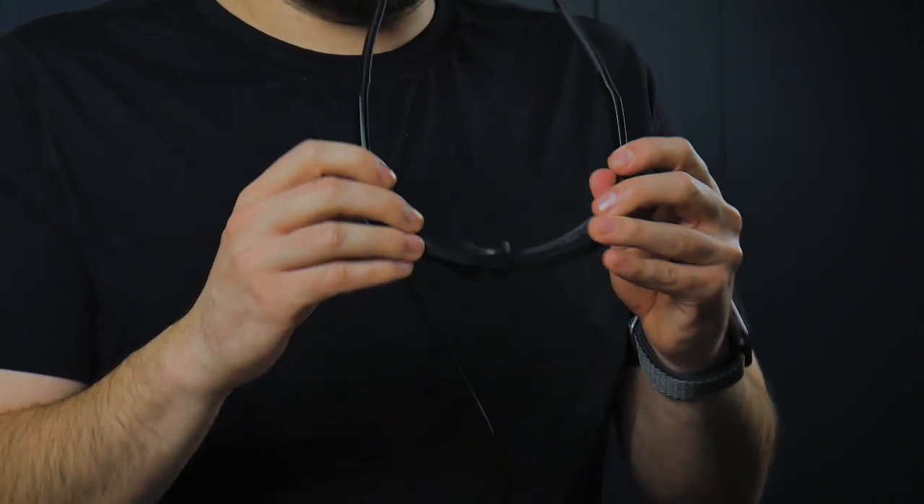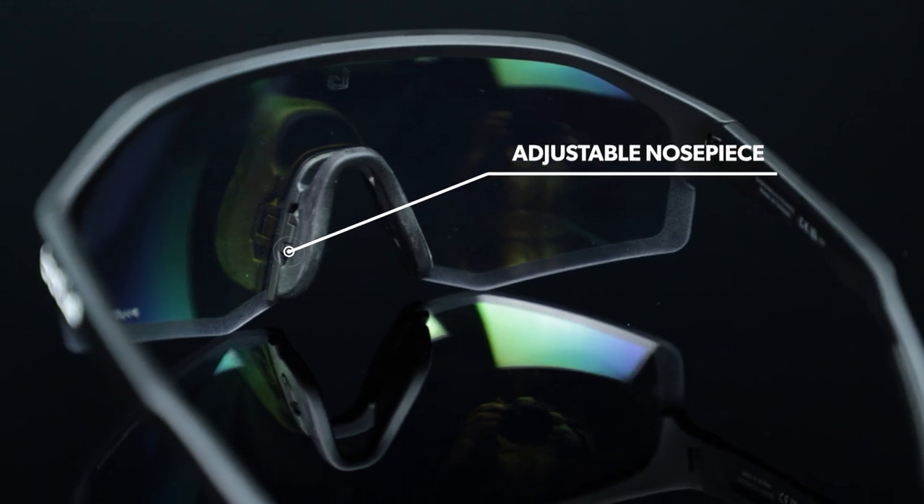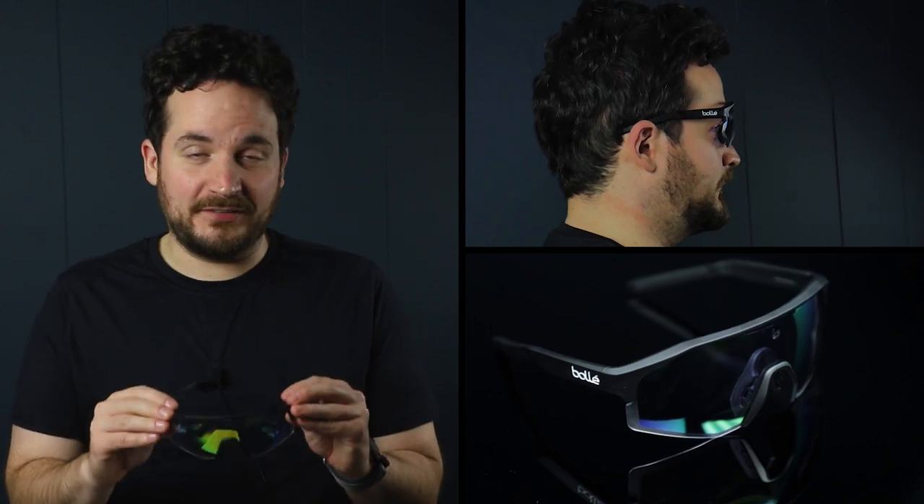Perfectly adapted for cycling, these glasses include the thermo grip rubber inserts and adjustable nose piece for stability, the S-curve temples for helmet integration, and a vented lens.